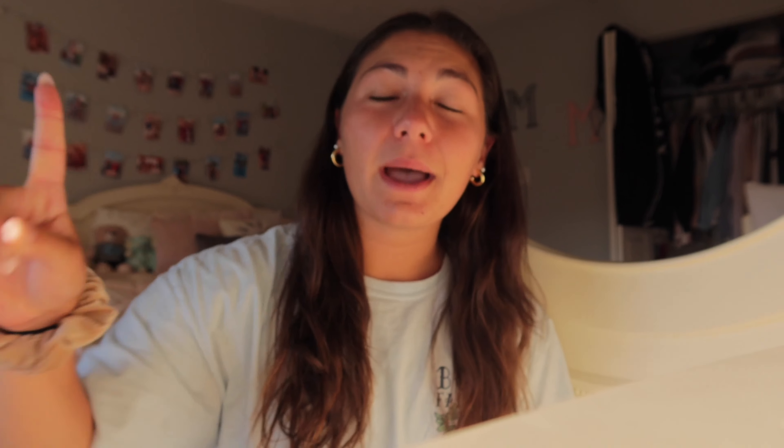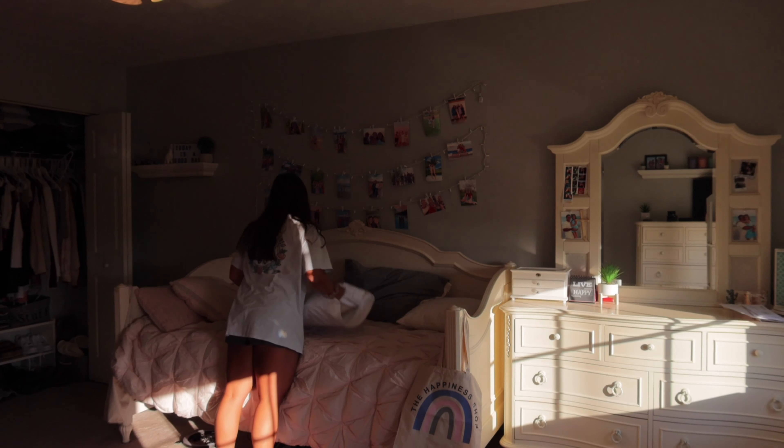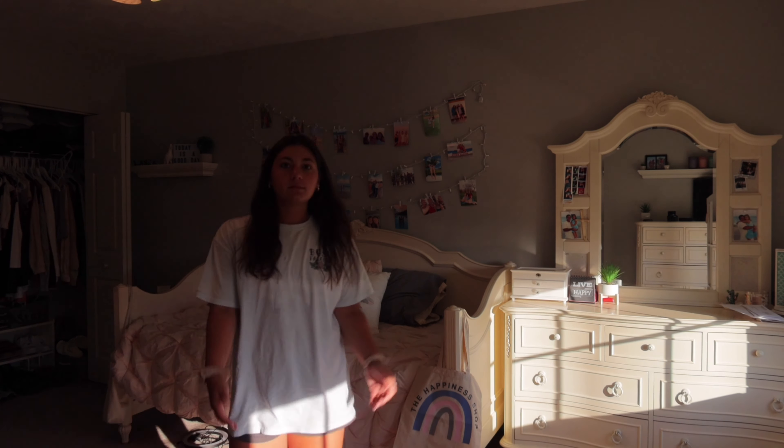I just woke up. It's currently 7:05 in the morning and I usually eat breakfast almost right away, so we're gonna go make some breakfast after I make my bed. That's always the first step. Let's go make some breakfast.